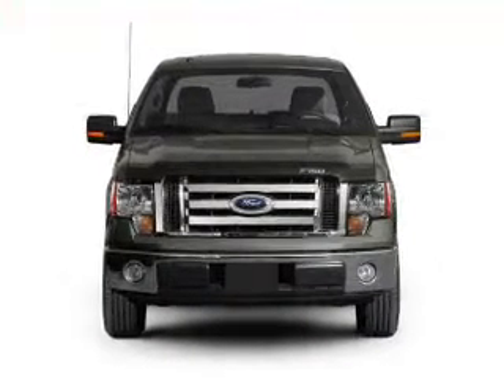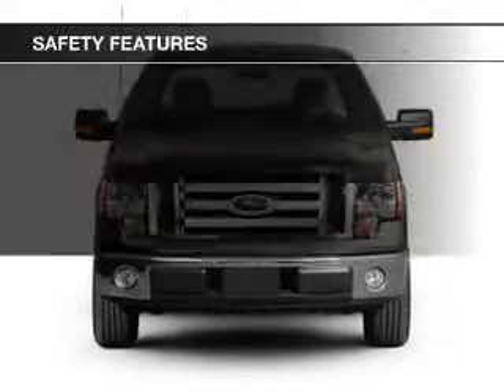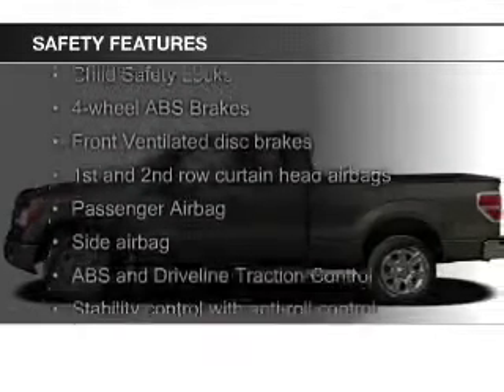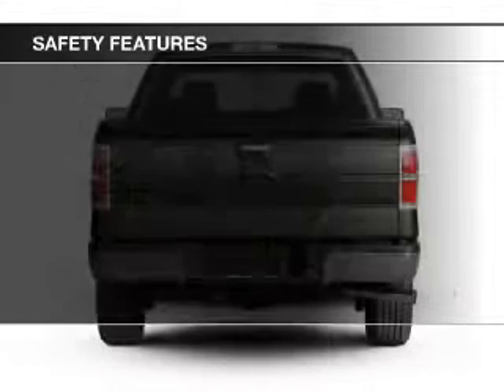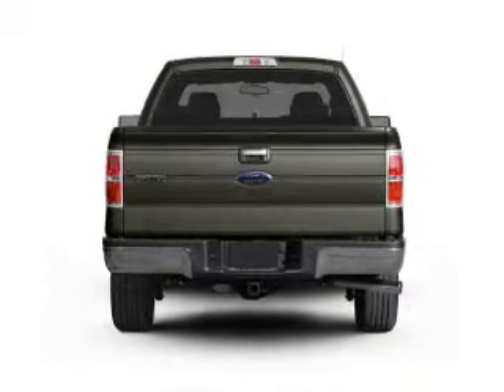Power windows. Safety was made a priority with these features: curtain head airbags, side airbags, traction control, stability control, a passenger airbag, and a low tire pressure warning.